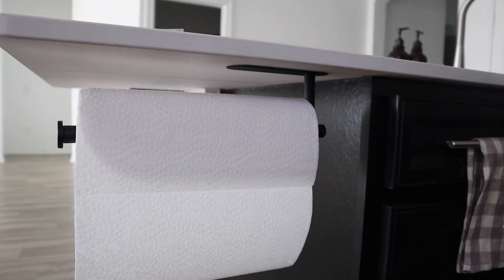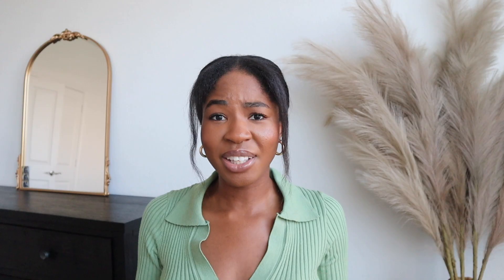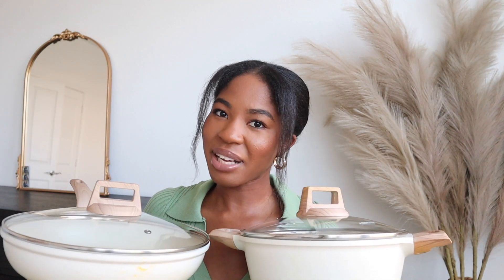I didn't want our kitchen counters to get too cluttered, so I got this paper towel holder that sticks under your cabinet. It takes up minimal space and comes with a double-sided command strip — you just stick it on the underside of your cabinet and the paper towel hangs down. I installed it in less than a minute and it's been really sturdy in the months since. I thought it was a really good solution for minimizing counter space clutter.